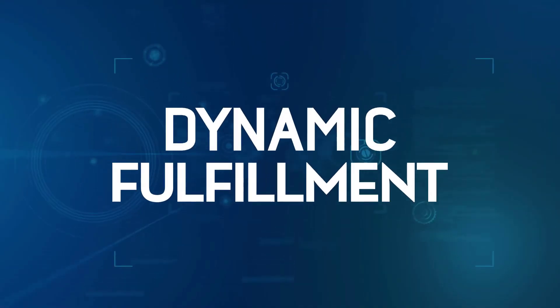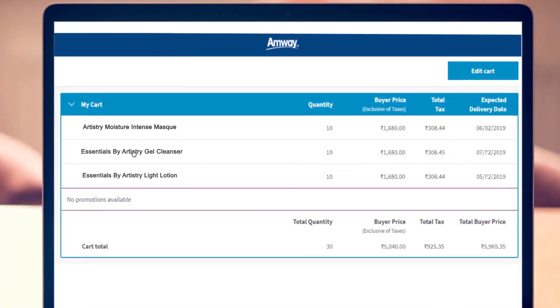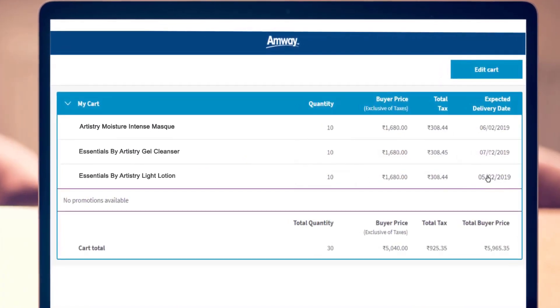With a new feature of dynamic fulfillment, product availability will now increase. Products will be serviced from more than one warehouse near your location. Hence, there is minimal chance of products going out of stock.